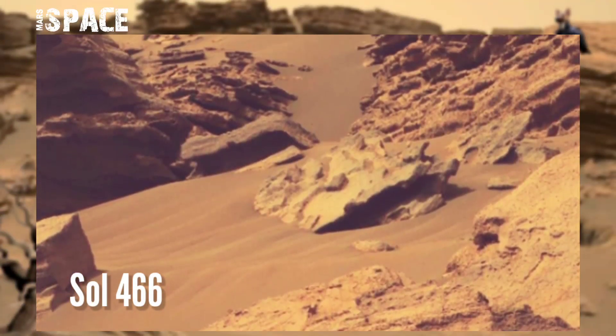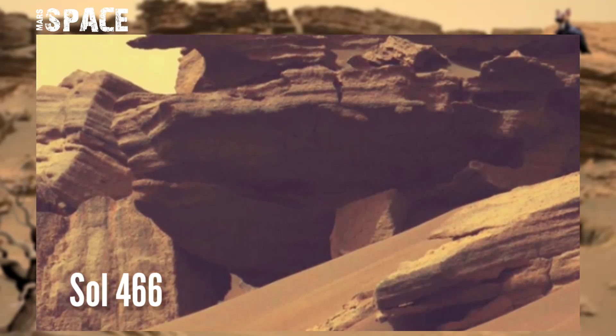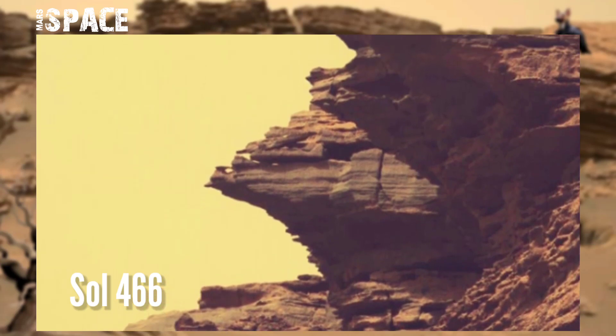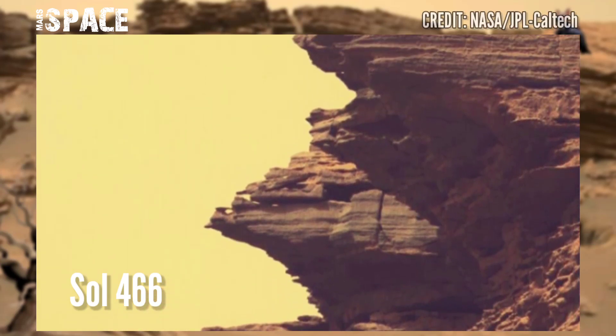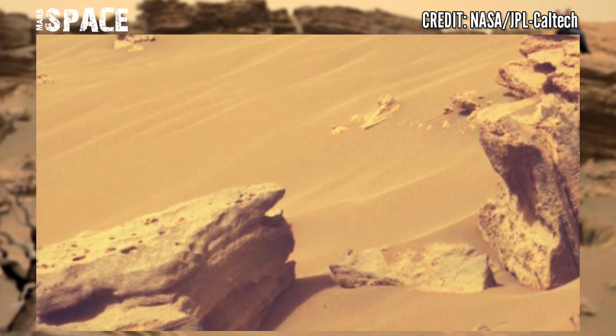NASA's Mars Perseverance rover acquired these images at the surface of the red planet, captured on Sol 466 using Mastcam-Z. Mastcam-Z is a pair of cameras located high on the rover's mast.